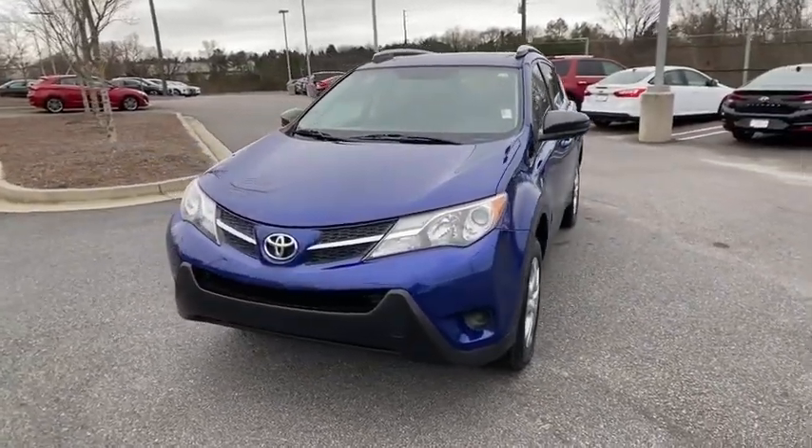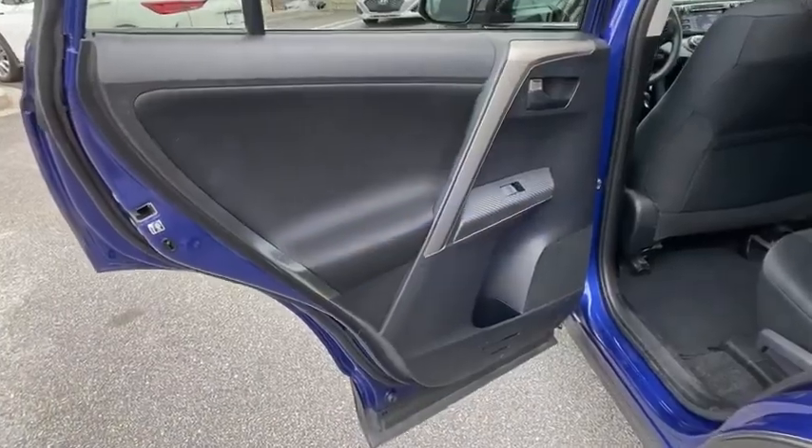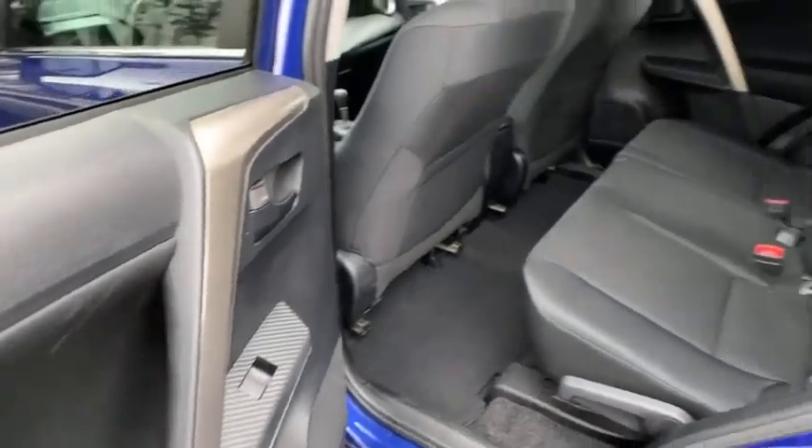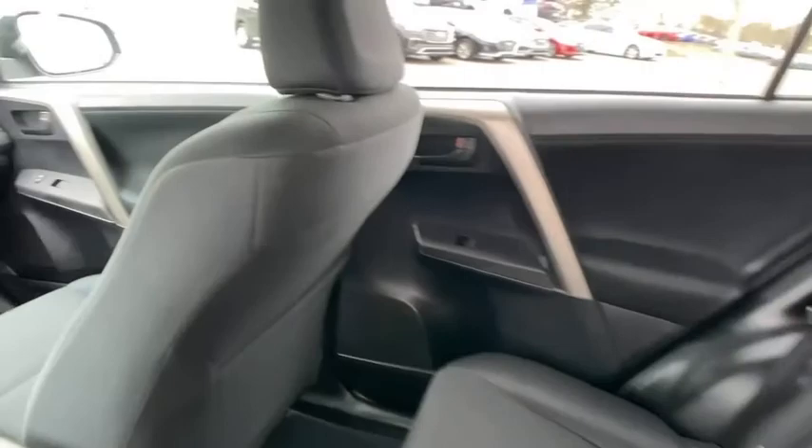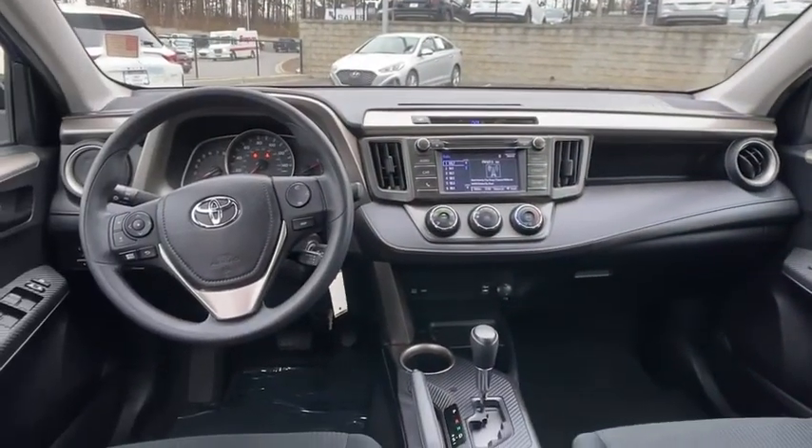This vehicle has less than 135,000 miles. Here are some of this vehicle's great options: backup camera, traction control, Bluetooth wireless data, hands-free phone, dual airbags, power steering.